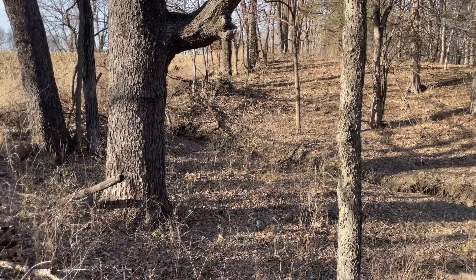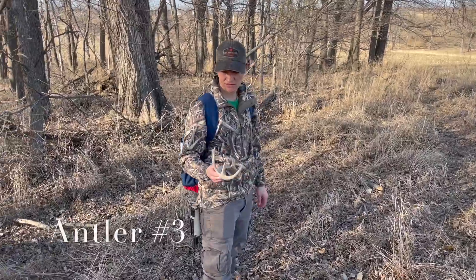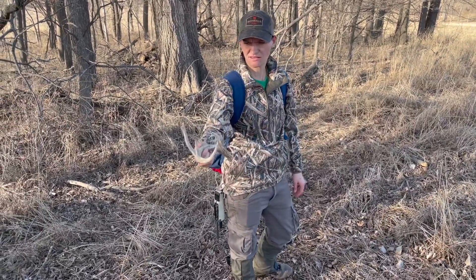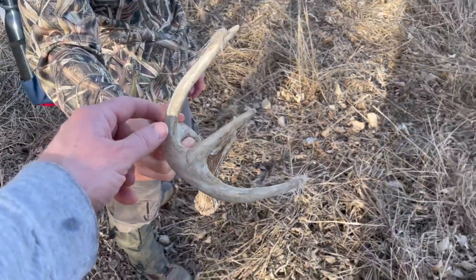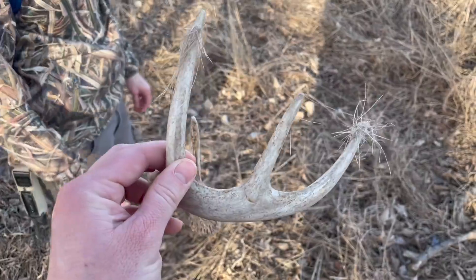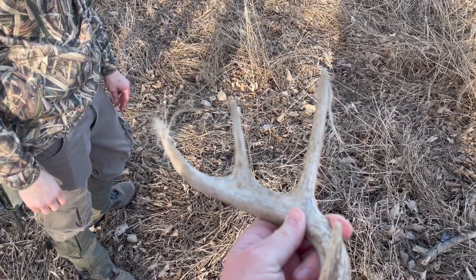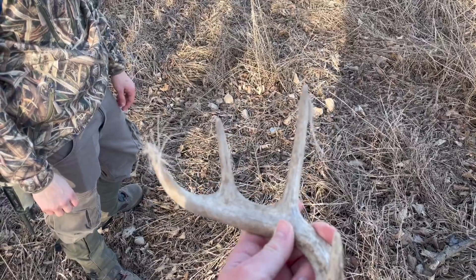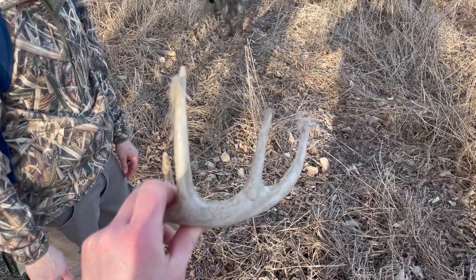Amy found an antler, a tiny one. It's got a bunch of hair attached to it — like he was rubbing down on it afterwards or something. What if it's the same one? Maybe that little buck laid down on top of it after shedding it, like you said. That's pretty neat, I've never seen that before.